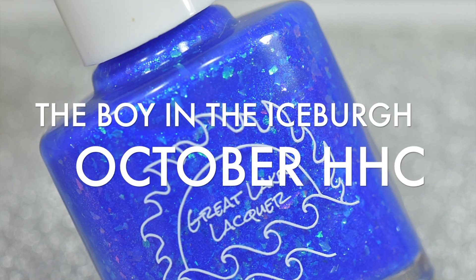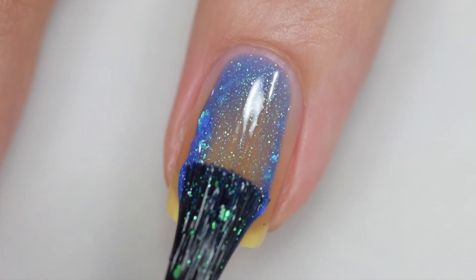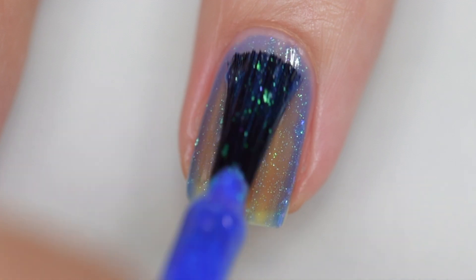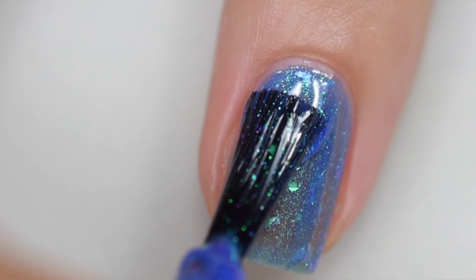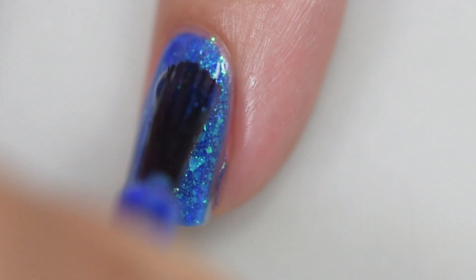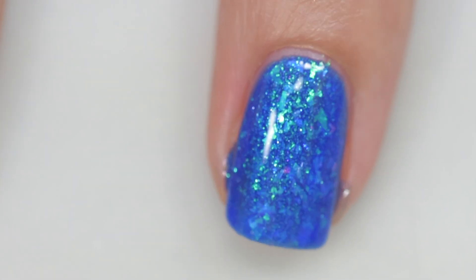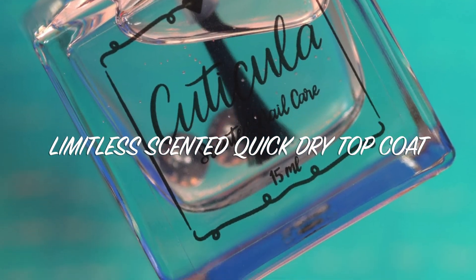Next up is Great Lakes Lacquer's The Boy in the Iceberg, inspired by Avatar: The Last Airbender. It's described as a cobalt blue filled with aqua to pink and purple shifting iridescent flakes and an aqua to pink shifting aurora shimmer. It sells for $13 with no cap. The formula is absolutely excellent — it went on very smoothly and evenly. Removal was easy; everything in here is flakes so nothing is difficult to remove. That was three coats and a glossy topcoat.